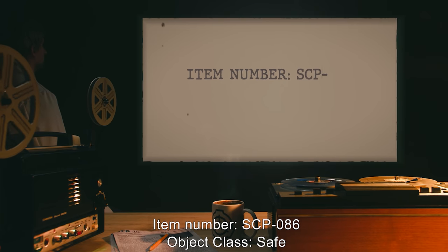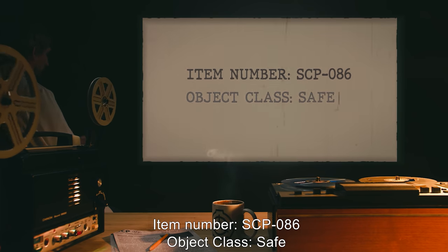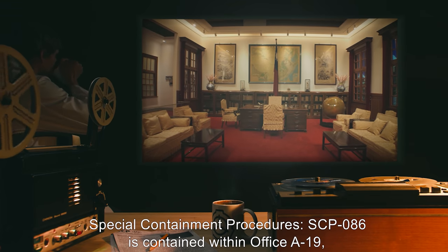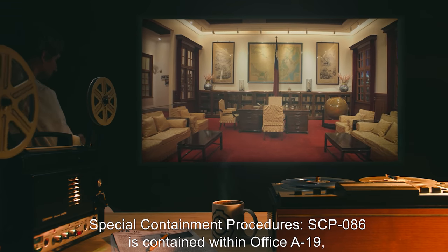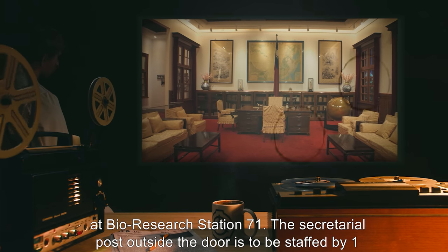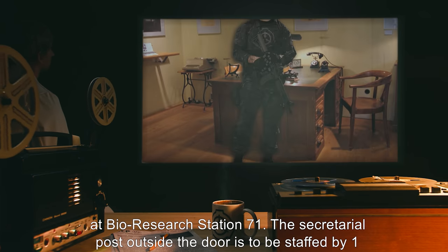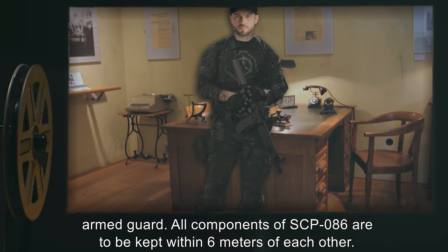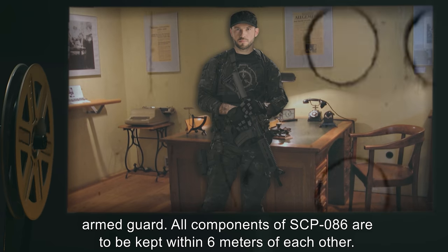Item number SCP-086. Object class: Safe. Special containment procedures: SCP-086 is contained within office A-19 at Bio Research Station 71. The secretarial post outside the door is to be staffed by one armed guard.